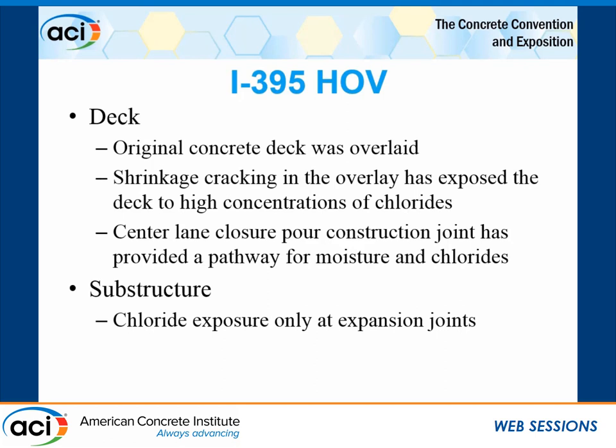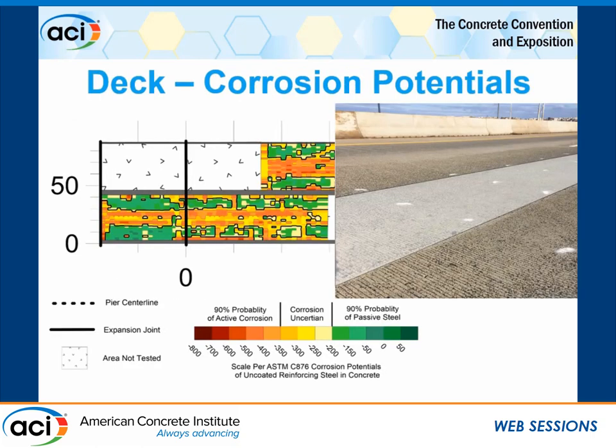The closure pour also created exposure at expansion joints on the substructure. A corrosion potential survey of the deck identified that the closure pour was allowing for an extremely aggressive environment at the construction joint. Here, we have the reinforced concrete deck and the closure pour section, with construction joints on either side. A sampling of the corrosion potential survey shows almost exactly where that closure pour is — active corrosion is quite significant in that area, partly because the construction joint allows moisture and chlorides to penetrate. We also see chloride-active corrosion in other areas due to shrinkage cracks.